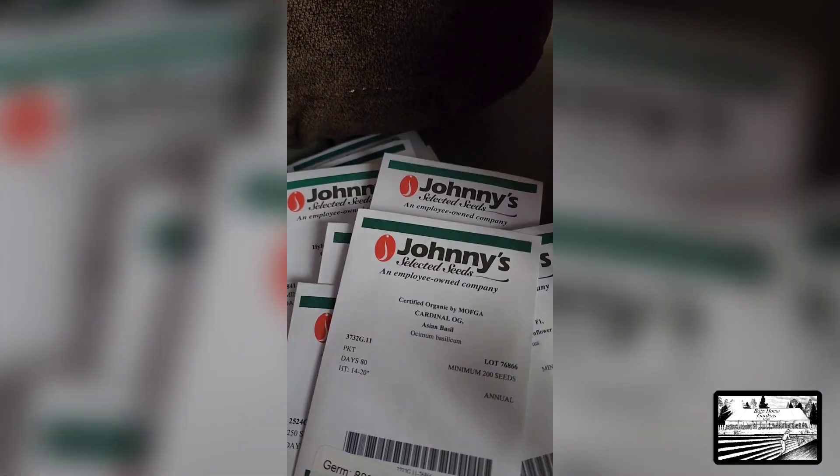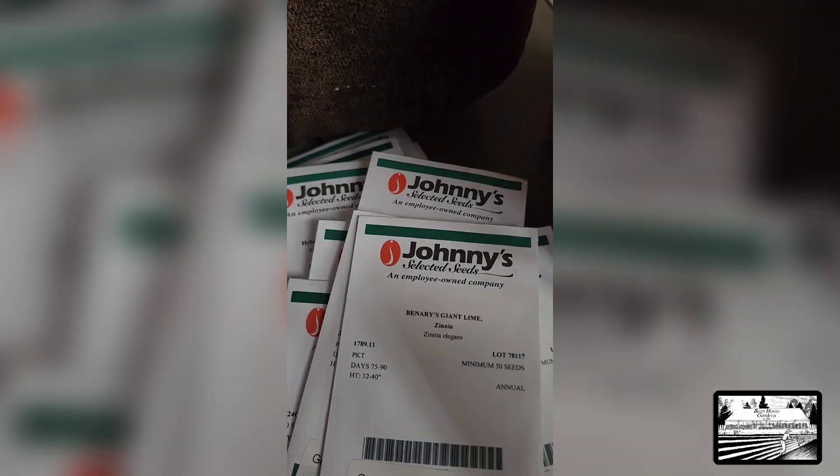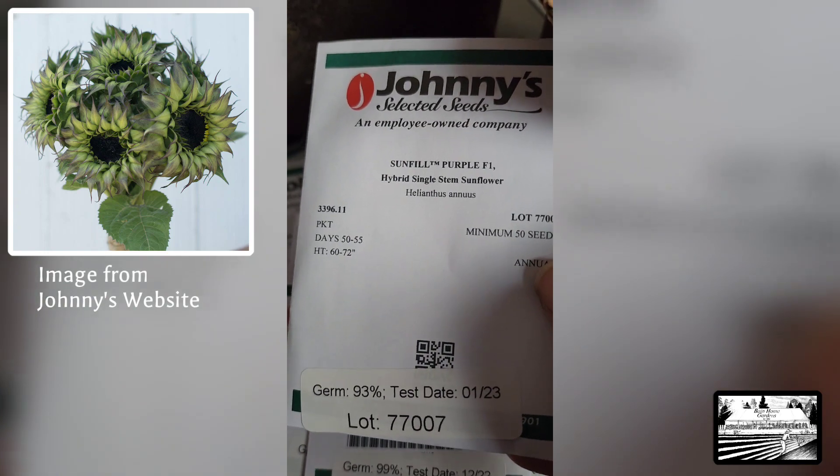More basil. More zinnias. Oh yes, this one I'm excited about — a purple sunflower! Oh, that's going to be gorgeous.